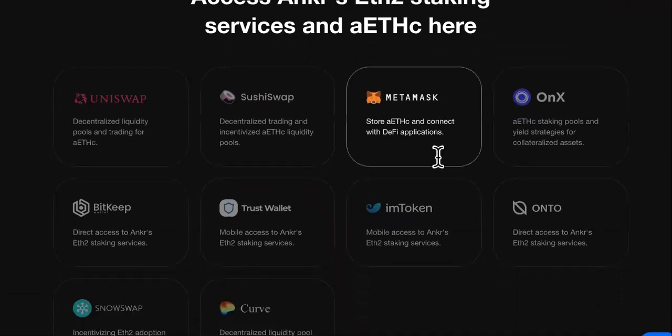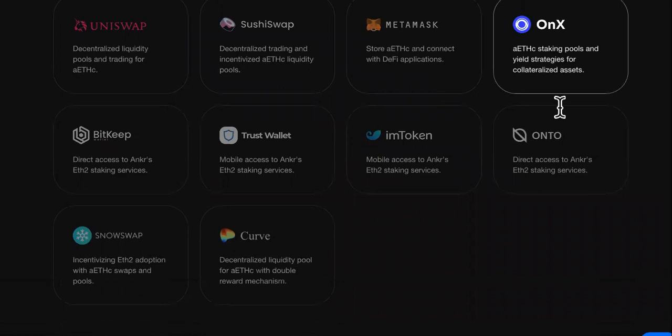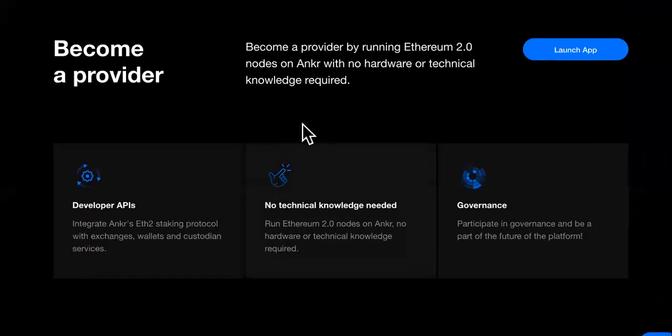Here are their staking services down here. They have Uniswap, SushiSwap, MetaMask, Onyx, BitKey, TrustWallet, imToken, Onto, SnowSwap, Curve, and you can become a provider right here.